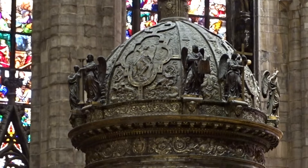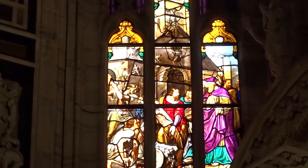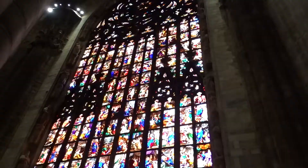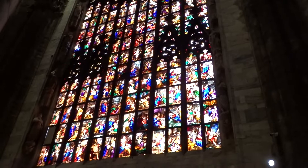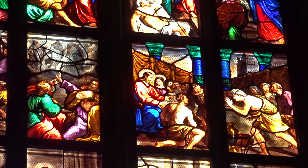Some details of statues and ornaments. Large stained glass windows with all the stories and religious happenings. One could stay hours following the sequences, ending up with a massive pain in the neck, unfortunately.